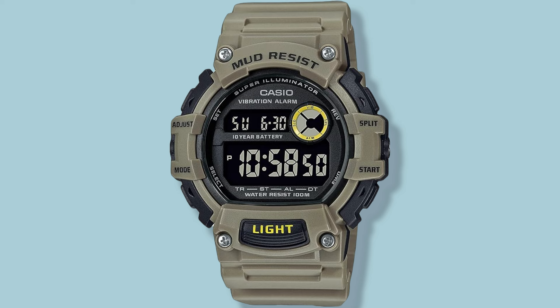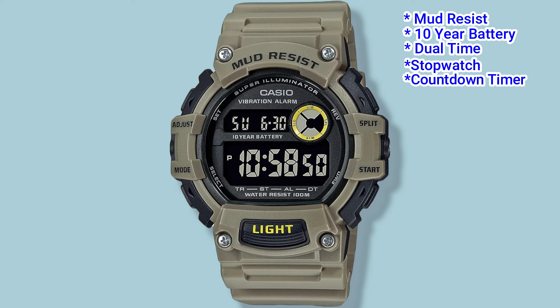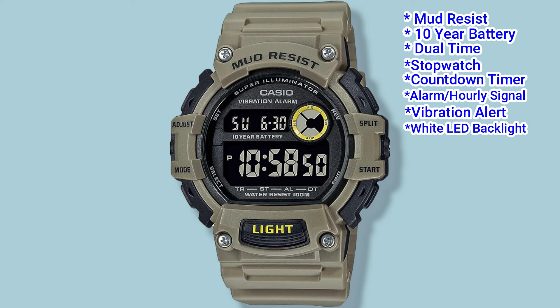The TRT110H has a tough design to withstand mud and comes with a 10-year battery. It also features dual time, a stopwatch, a countdown timer, a daily alarm with an hourly time signal — with the option to vibrate — and a white super illuminator LED backlight, just like on the G-Shock. The retail price is around $30.